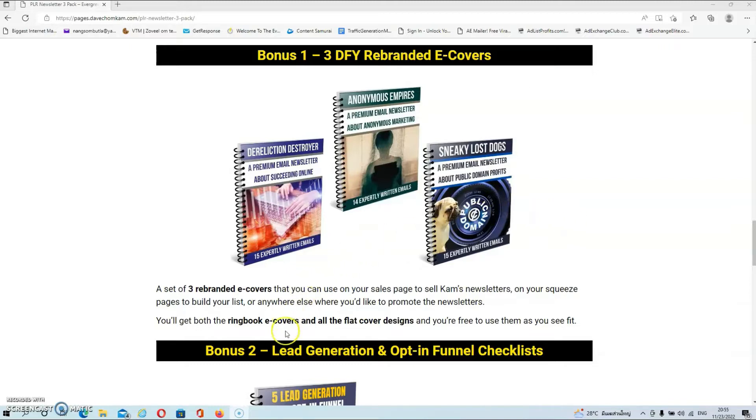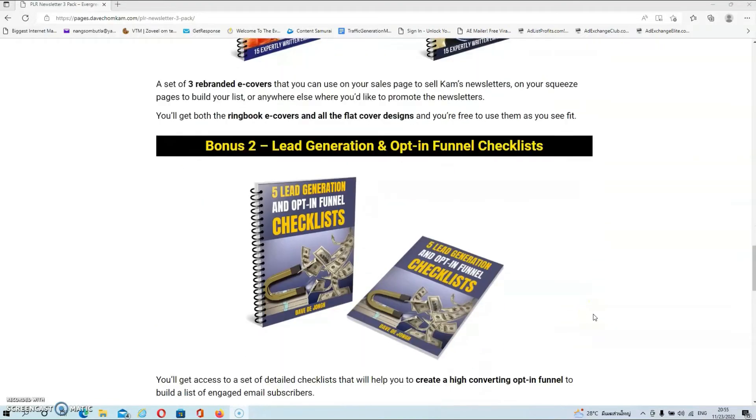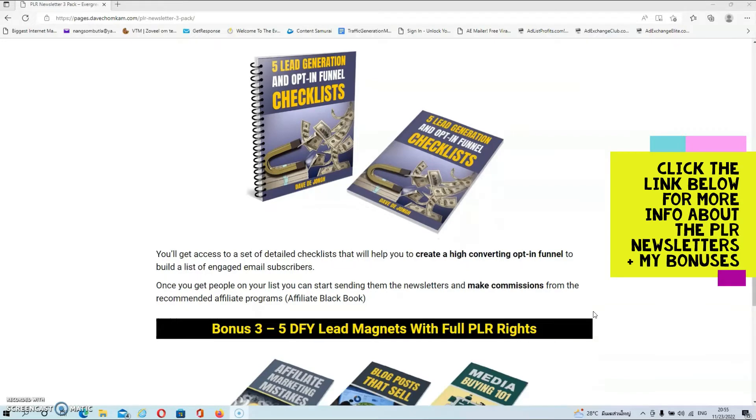You can also use them on your squeeze pages to build your email list or anywhere else where you'd like to promote your newsletters. You'll get both the Ringbox e-covers and all the flat design covers, and you are free to use them anywhere you see fit. In bonus number two you'll get access to a set of detailed checklists that will help you create a high converting opt-in funnel to build a list of engaged email subscribers. Once you get people on your list you can start sending them the newsletters and make commissions from the recommended affiliate programs listed in Cam's Affiliate Black Book.